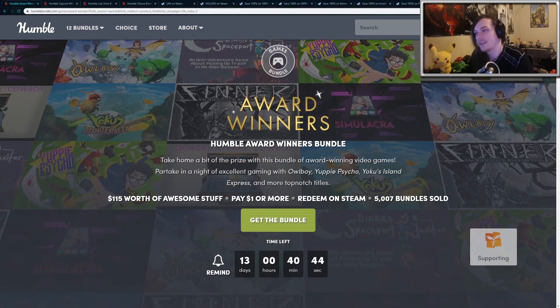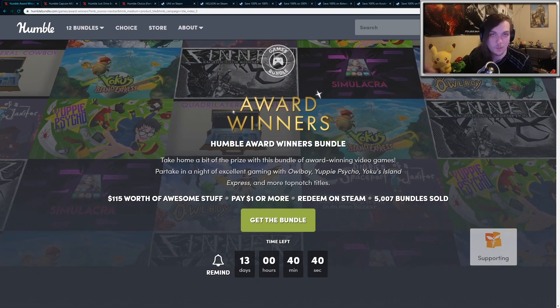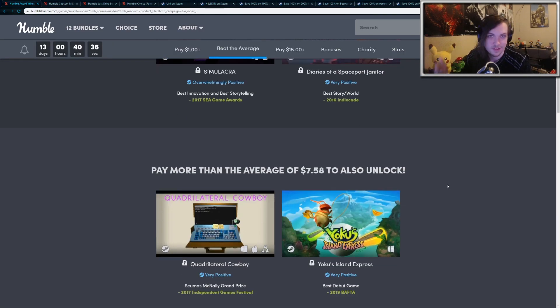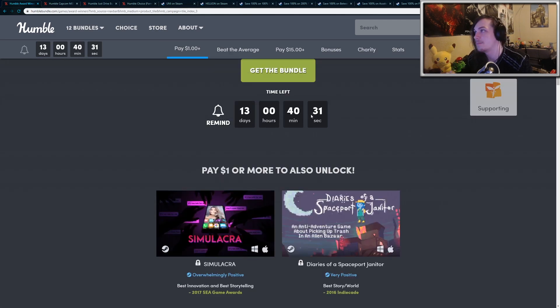Hey guys! So this video is mainly going to be about the new Humble Bundle that came out yesterday. This is the Award Winners Bundle. It has quite a few very unique indie games that are very highly rated, so I'll get through those in a little bit. But first, I wanted to mention all the free games that are currently going on today.